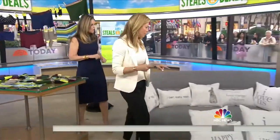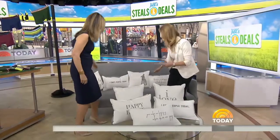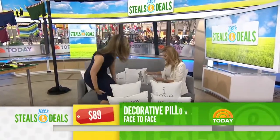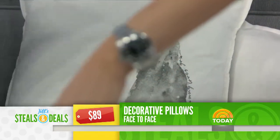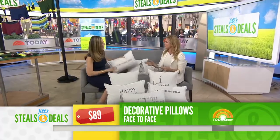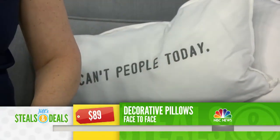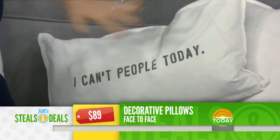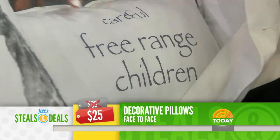This is face-to-face pillows, retail $89. Each pillow has a different saying on it and really completes a bed. I have 'Happy House' in my house — I walk in and it says 'I Can't People Today.' That's really nice when you walk into a guest room. Two sizes — 12 by 22 and 16 by 16 — down filled and washable, so you can take the cover off and wash it. The retail is $89, and the deal is $25, 72% off.